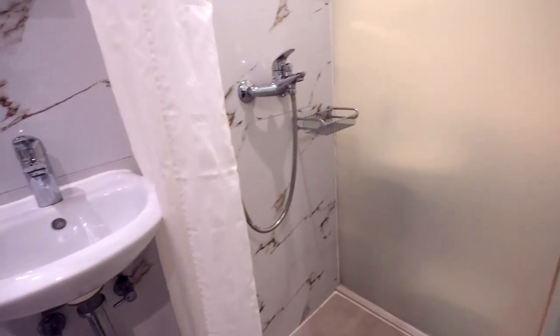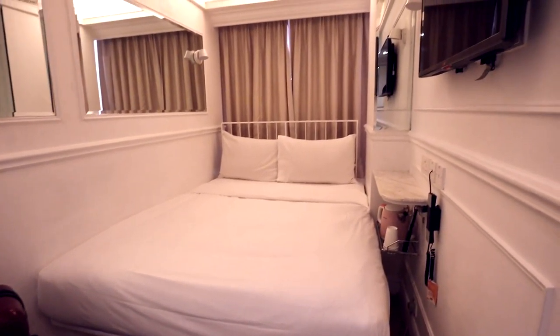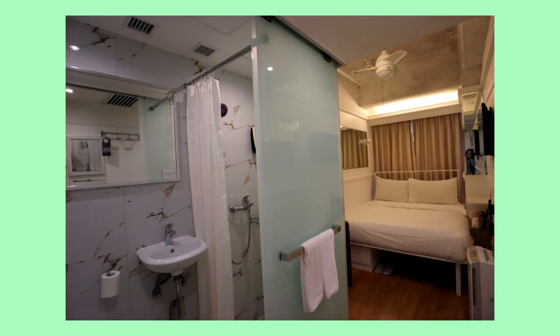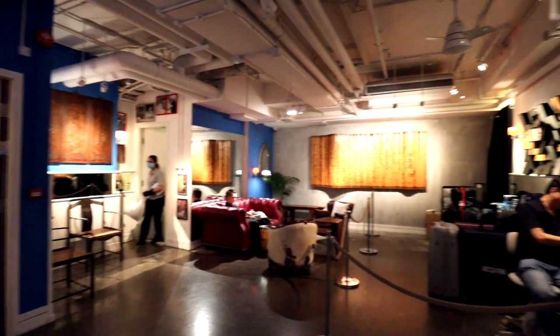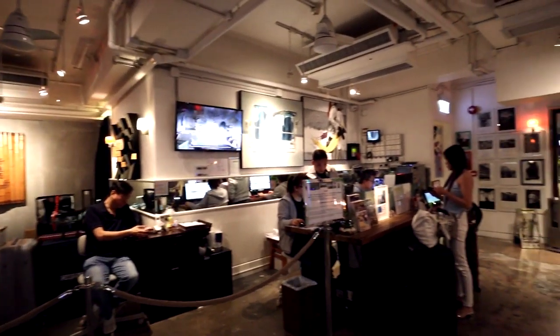I checked into the Mini Hotel Causeway Bay a little after 3pm. As the name Mini Hotel implies, the 10 square meter room is very tiny. The common area is very cool though — you sit around, hang, and work there instead of being holed up in your little room.